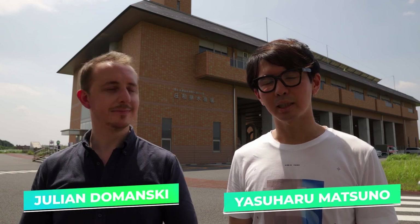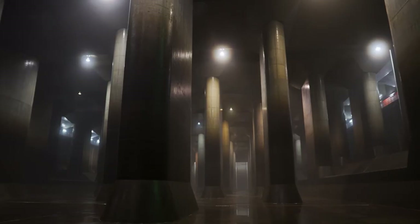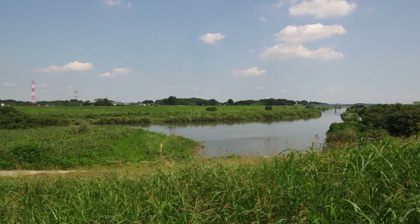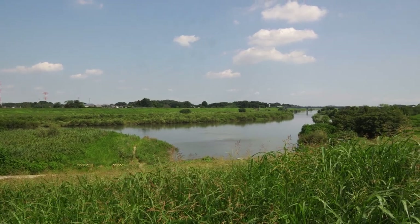Hey guys, welcome back to another video! Today we've come to Kasukabe in Saitama Prefecture to see one of the largest underground water facilities in the world. Basically it's an enormous underground tunnel built around 20 kilometers north of Tokyo to prevent flooding from one of the many rivers that run through the city. Yasu, I heard this place was kind of famous for being featured in lots of manga and anime, right?